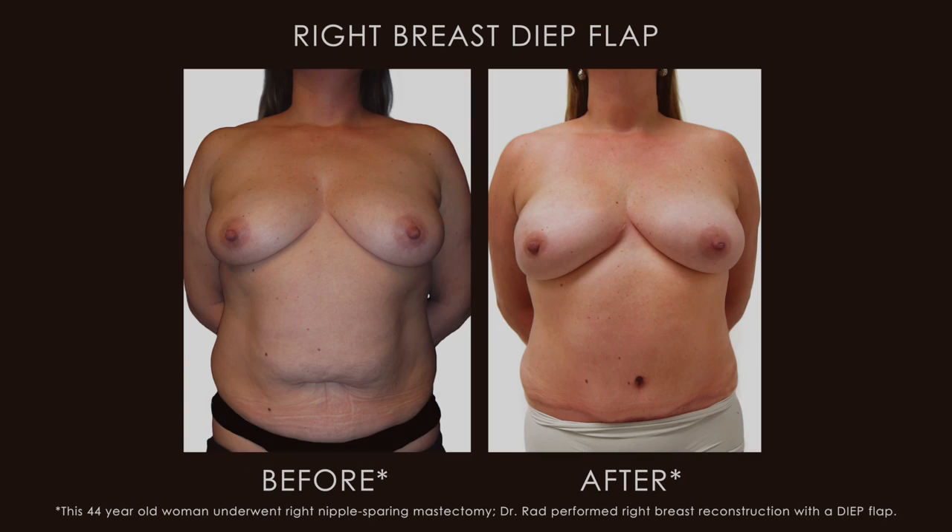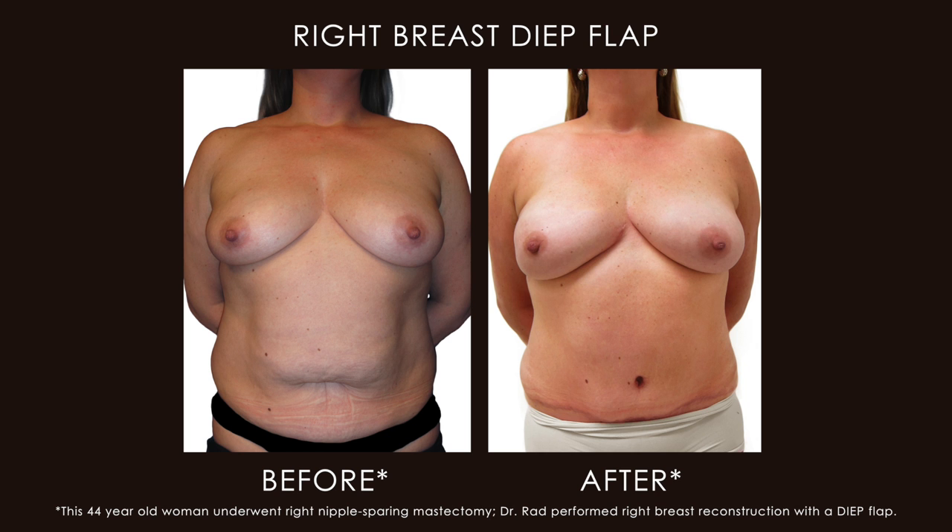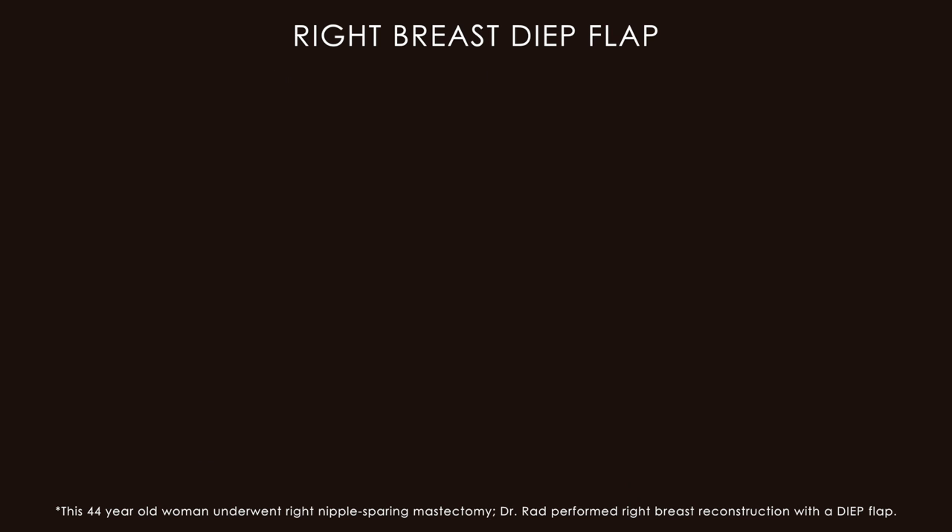In my hands, the deep flap operation is perfect. It not only allows me to achieve beautiful symmetry, but I can bring extra skin from the abdominal tissue to rebuild the nipple if that's necessary.